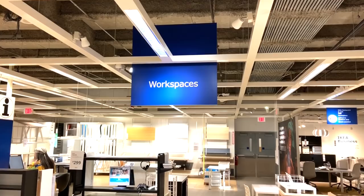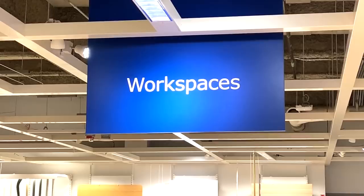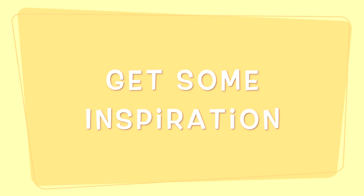Ikea is a huge store and certainly a shopping experience. Each week we'll dive into one specific department and take a look at what they have to offer for the crafter. If you are planning a trip or even just looking online, make sure to reserve plenty of time. So let's jump in and I will share six tips on shopping the workspace or home office department at Ikea.